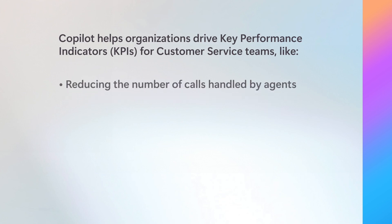Copilot can be used by service teams to transform key processes, like assigning support agents, diagnosing issues, and resolving problems. By improving these processes, you can enhance service performance and directly impact key performance indicators. One important KPI is reducing the number of calls handled by agents. Copilot enables self-service options for customers, whether through natural language search on a website or automated call systems.